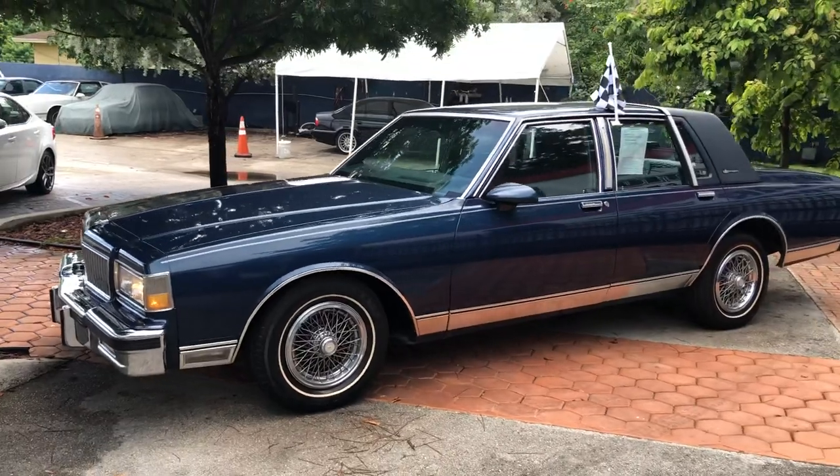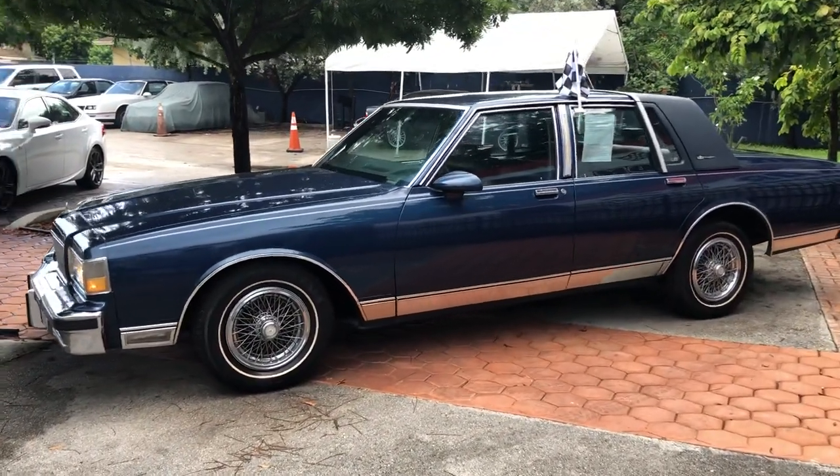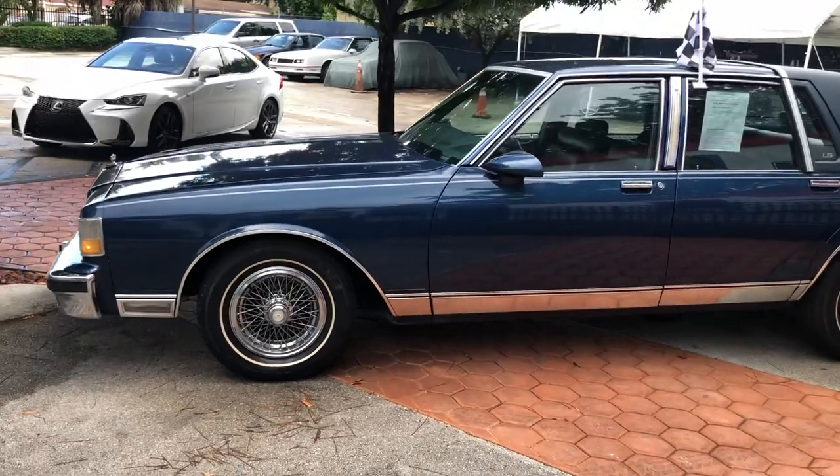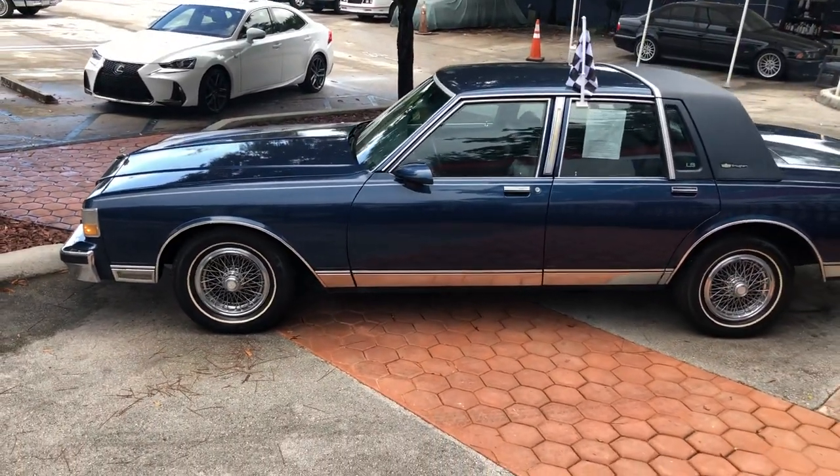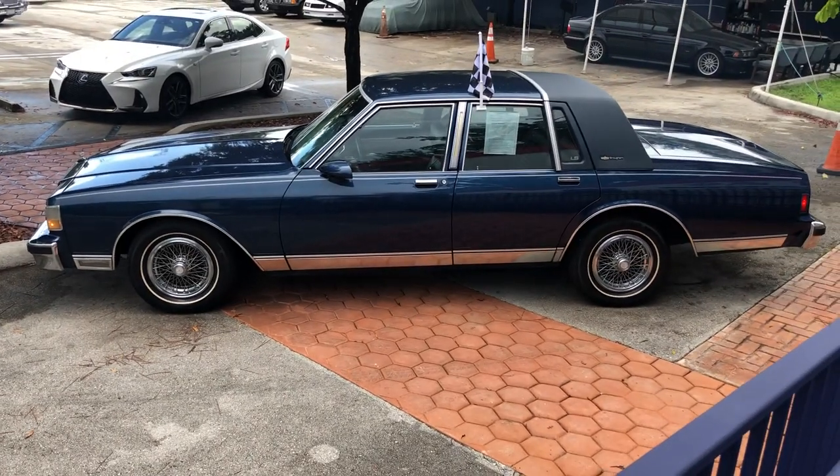Original vinyl top, original interior, original leather interiors. As always, it runs and drives excellent. It's got cold AC, power windows — everything works.